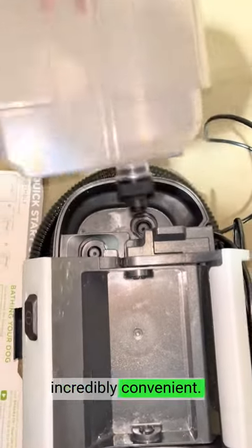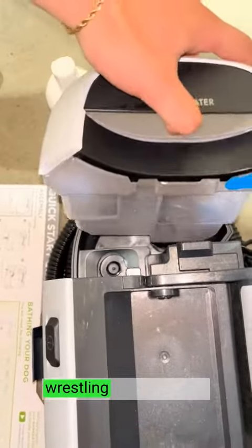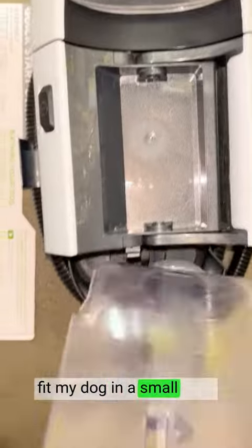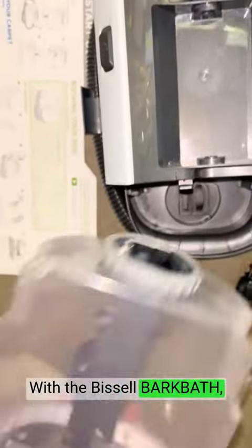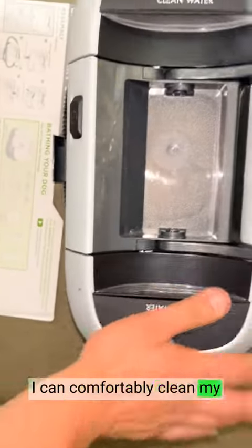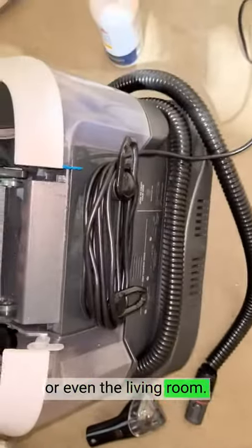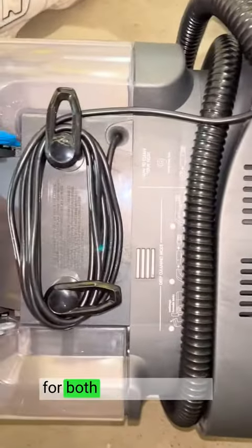The portable design is incredibly convenient. Gone are the days of wrestling with a messy, cumbersome bath in the bathtub or struggling to fit my dog in a small sink. With the Bissell BarkBath, I can comfortably clean my dog anywhere, whether it's in the backyard, garage, or even the living room. It's a stress-free experience for both me and my pet.